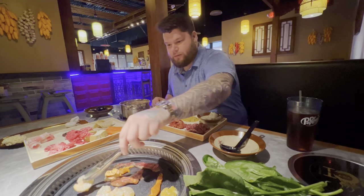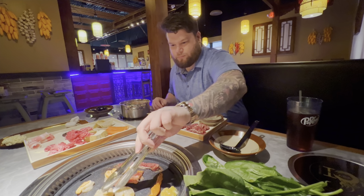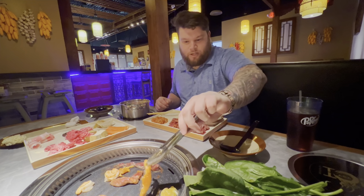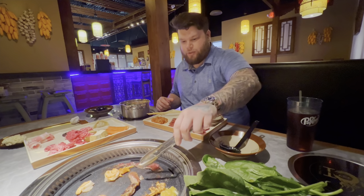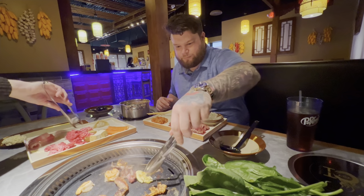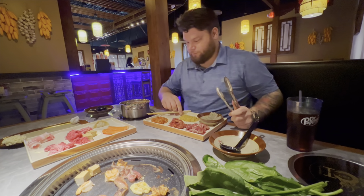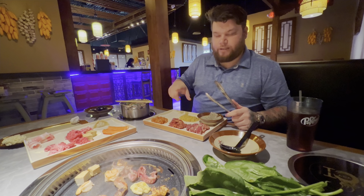Go ahead and flip the shrimp — look at that. I like this place because you can take your time, you're not rushed. You can do it at your own pace and be sociable, have conversations with each other — a fun little time, great if you want to come out with friends. She likes to throw the mushrooms on the grill first and then finish them in the hot pot. Oh, we got some tofu on the grill now too.